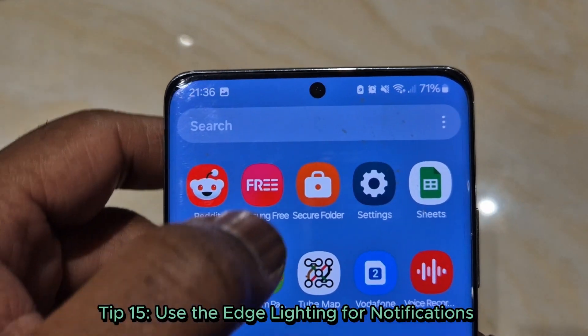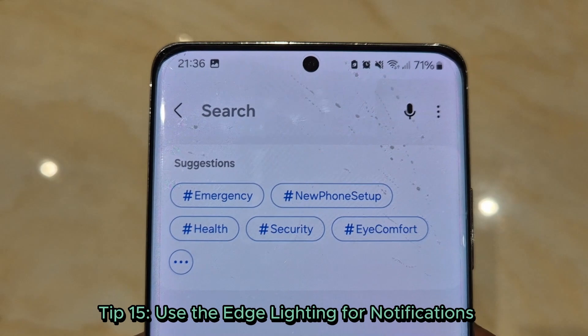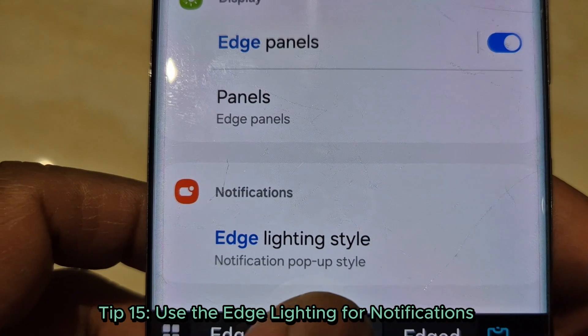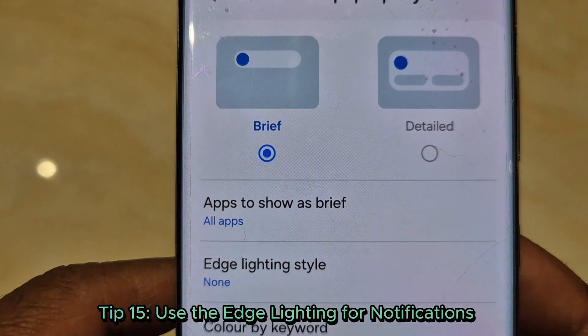Tip 15: Use edge lighting for notifications. Stay focused with edge lighting — set it for specific apps so you'll know what's urgent at a glance. Find it in settings, notifications, edge lighting.